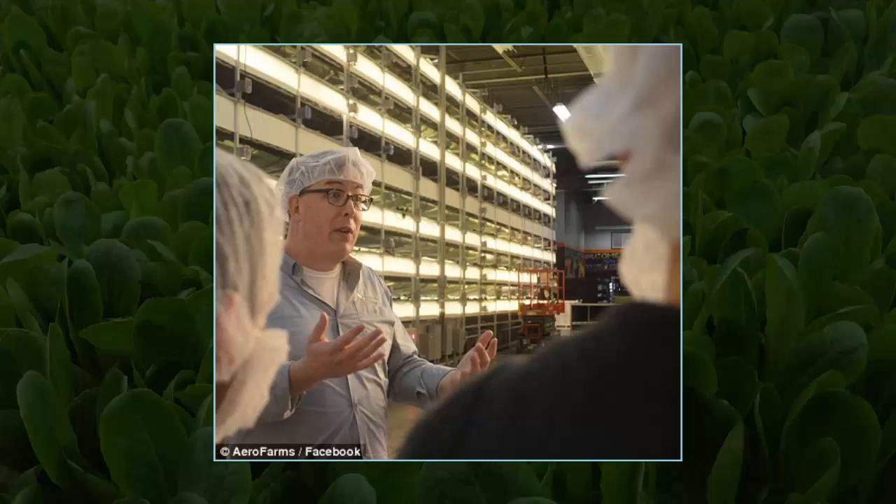Arrow Farms is able to grow over 250 different varieties of leafy greens and herbs, which have a longer shelf life and the highest possible food safety controls from seed to package. The firm doesn't just aim to make up for the farmland loss in the U.S., but to help combat the global food shortage.